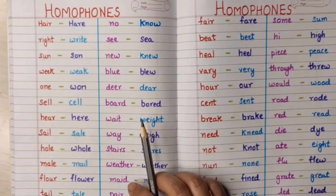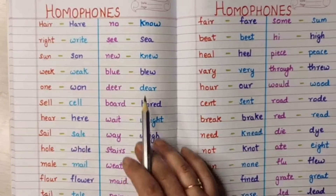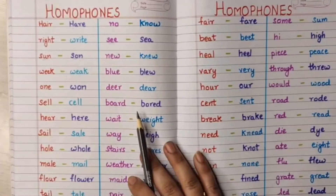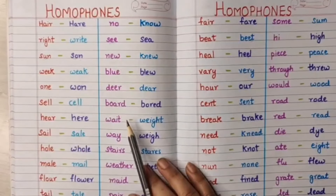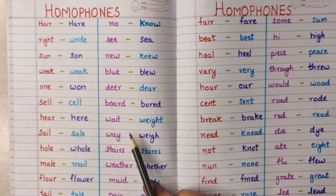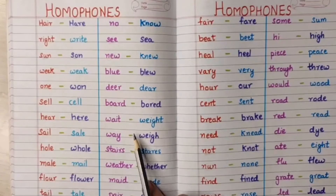They are known as homophones. They are going to have the similar pronunciation but their spellings are going to be different. So homophones means two words when they are having the same pronunciation but their spellings are different and their meanings are also different. They are known as homophones.